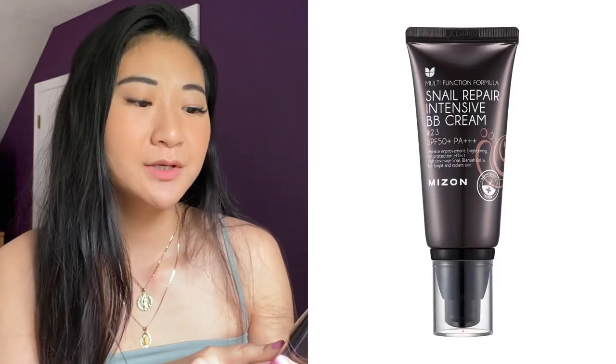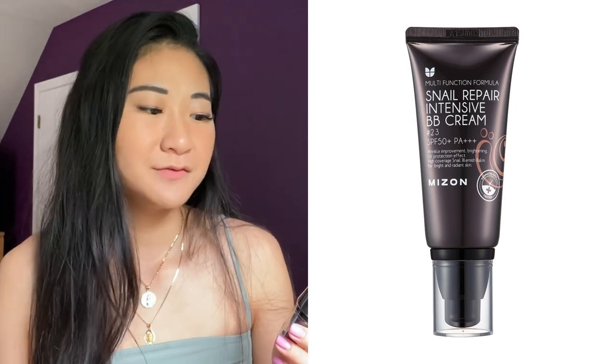The first one is the Mijon Snail Repair Intensive BB Cream. I'm in shade number 23. It has SPF 50. The label says wrinkle improvement, brightening, UV protection, high coverage snail blemish balm for bright and radiant skin. This one supposedly has snail essence in it. I could describe it as a more glowy, dewy finish BB cream with coverage that looks natural and melts into the skin. It's a really good formula — it just slowly melts with the heat of your skin, making it look more natural while giving you coverage. It's a little bit more of a light jelly texture compared to Missha.